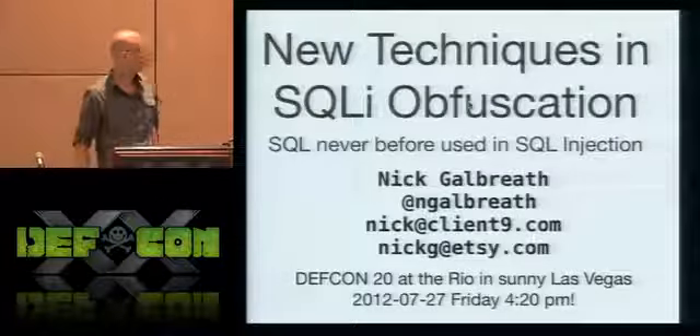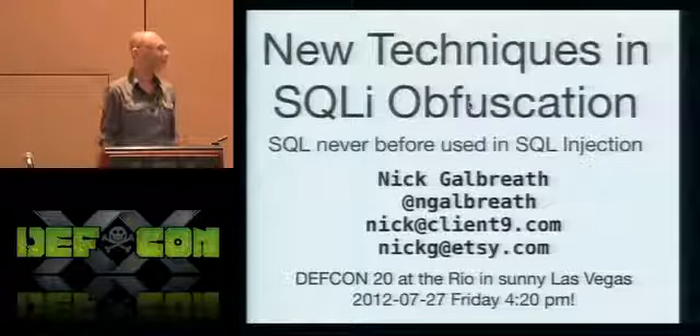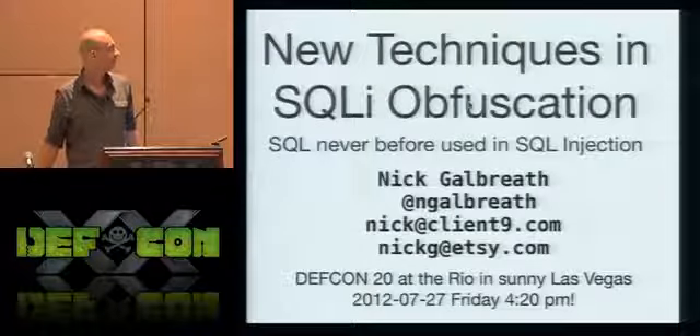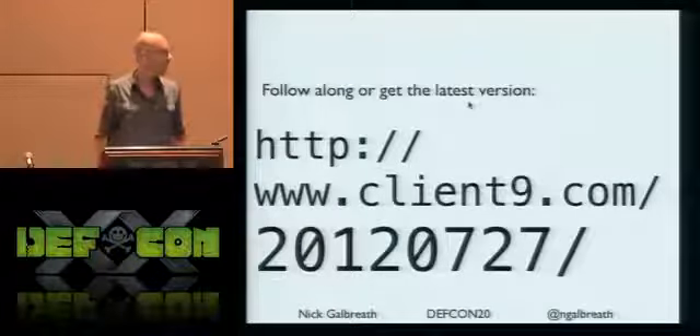I'm going to talk about some new techniques in SQLI obfuscation, meaning new ways of hiding your SQL injection attacks or ways of avoiding web application firewalls. These slides are online right now - a slightly older version, but I'll repost the latest later tonight.